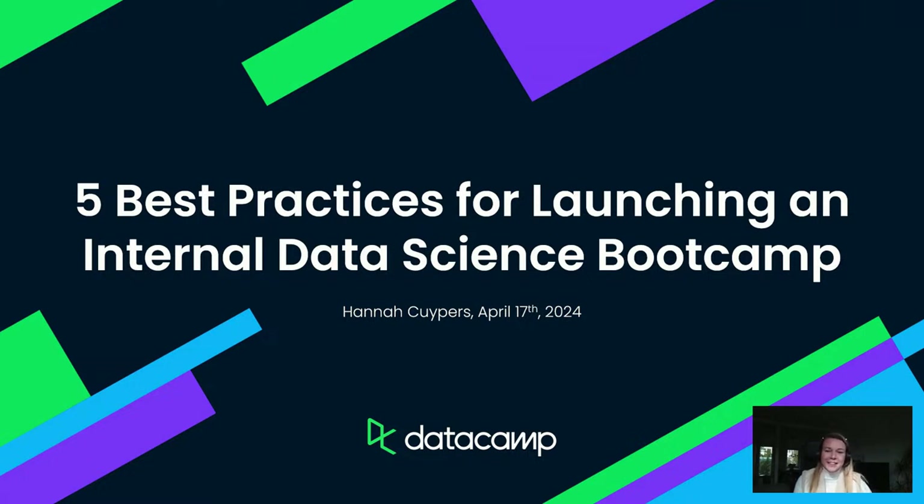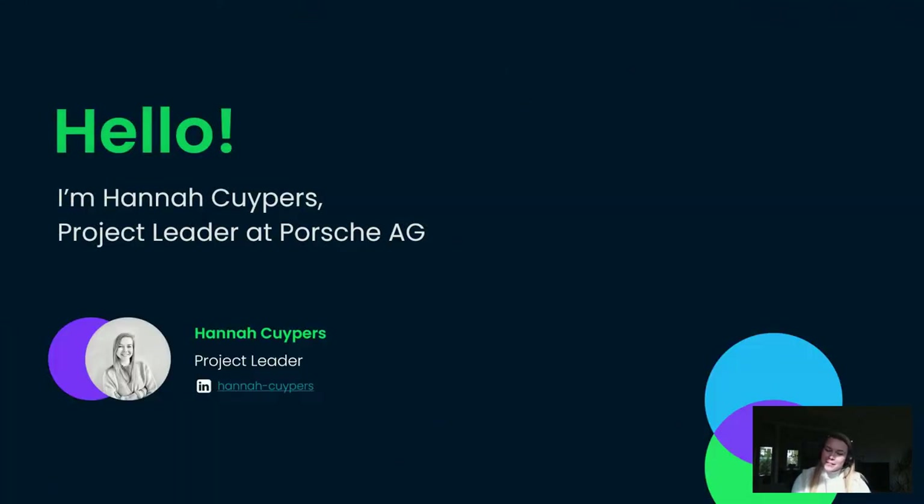Thank you very much everyone for joining me today. As Adele mentioned, we did a project together with DataCamp and I would like to share some best practices and some organizational tips that we have learned. My name is Hannah Koepes. I'm currently a project leader at Porsche, but I did this project under my responsibilities at Volkswagen.